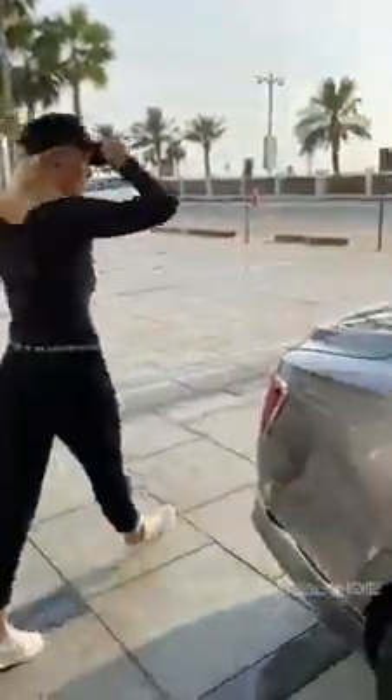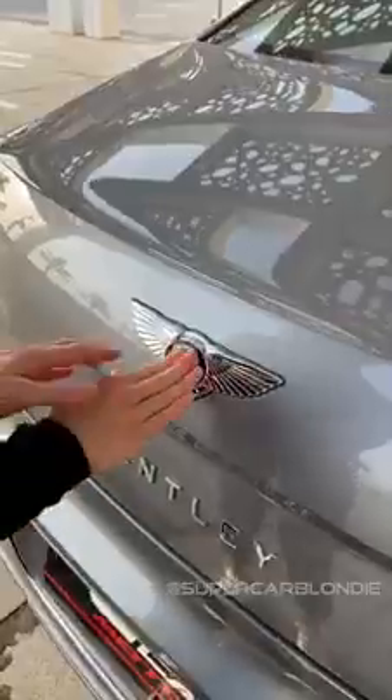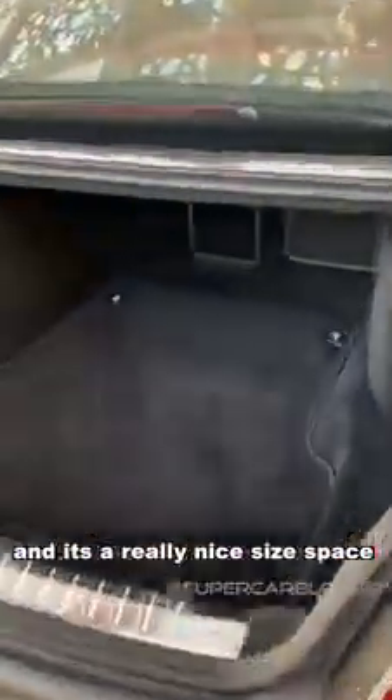Now come around the back. If you're ever faced with this car, this is actually how you open the boot. And there you go — it's a really nice sized boot space, isn't it?